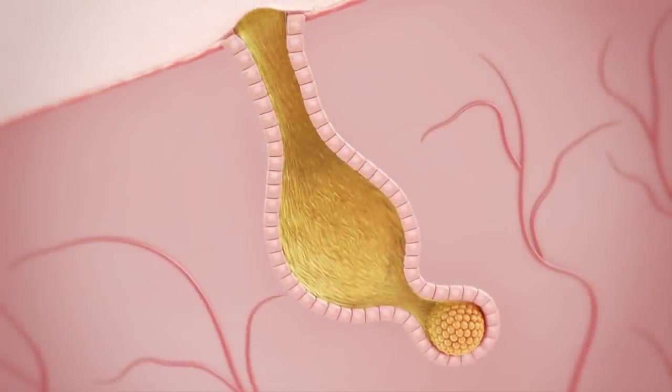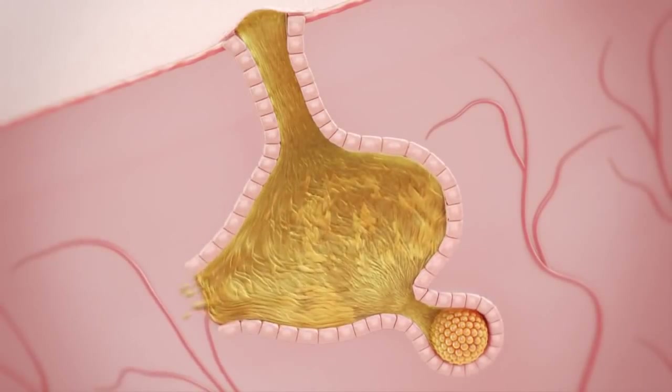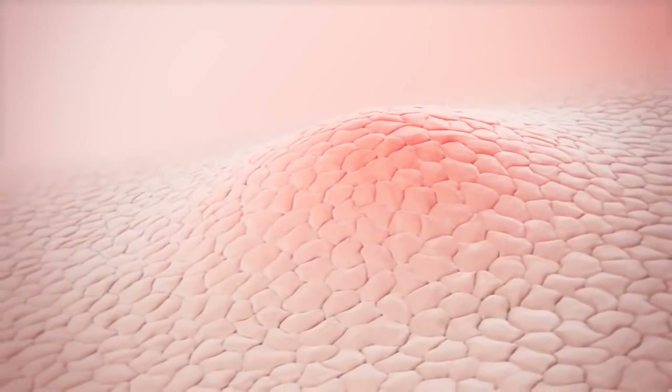As more and more oil and keratin build up, the follicle can actually burst, causing much more inflammation. This is the point where we see red bumps and pimples on the skin — what we call acne.